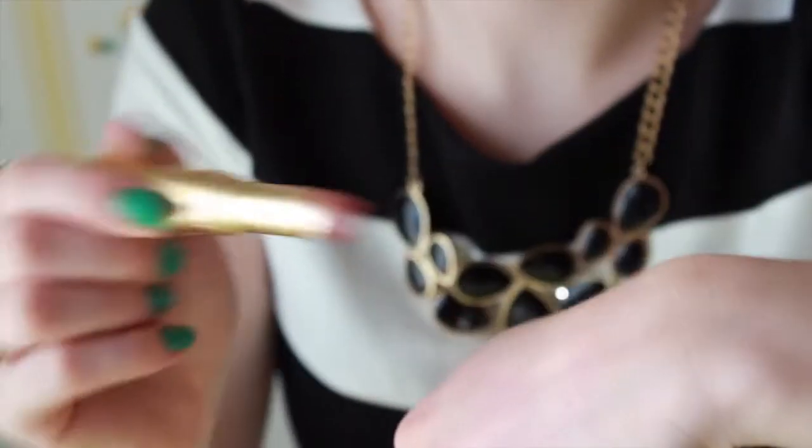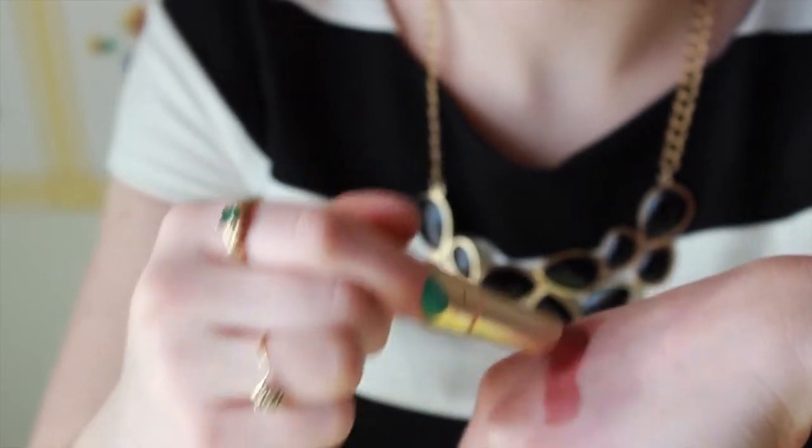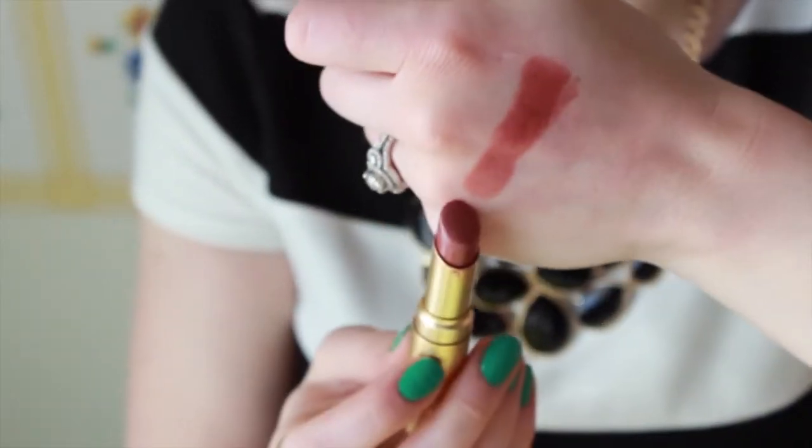The next thing I have in my beauty bag is this Too Faced lipstick — the La Creme lipstick in Honey Bear. This is also just a great neutral color. I really love it. It's one of those signature lipsticks I just always need to have in my collection — one of those perfect neutral colors that works very well with the Marvelous Moxie, neutral but not totally nude. I love the packaging of it, it just feels so luxurious.